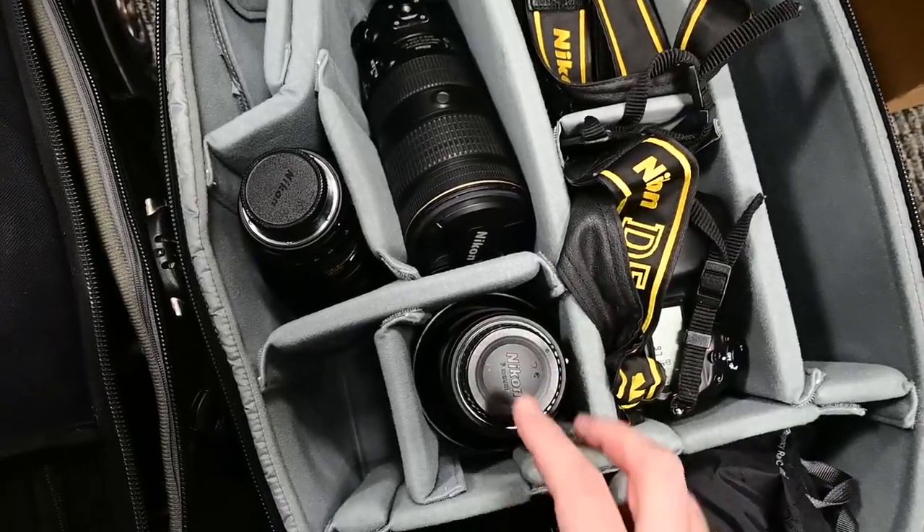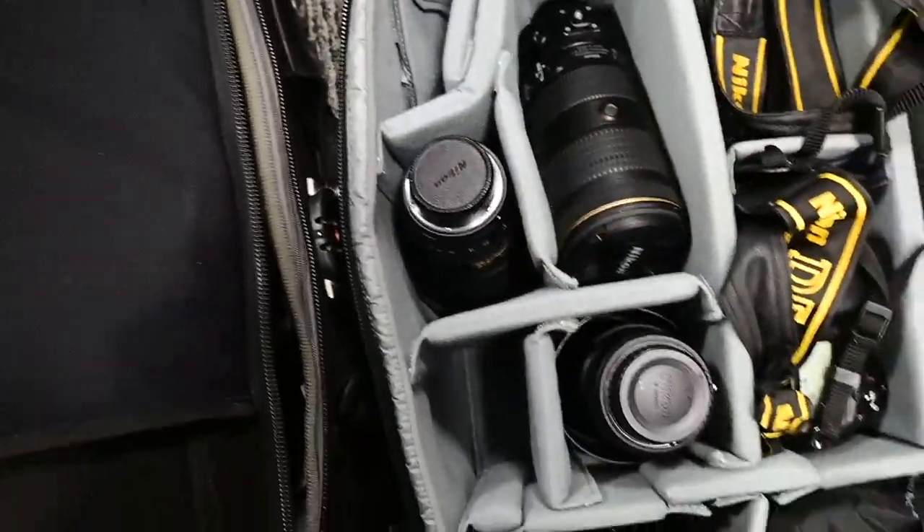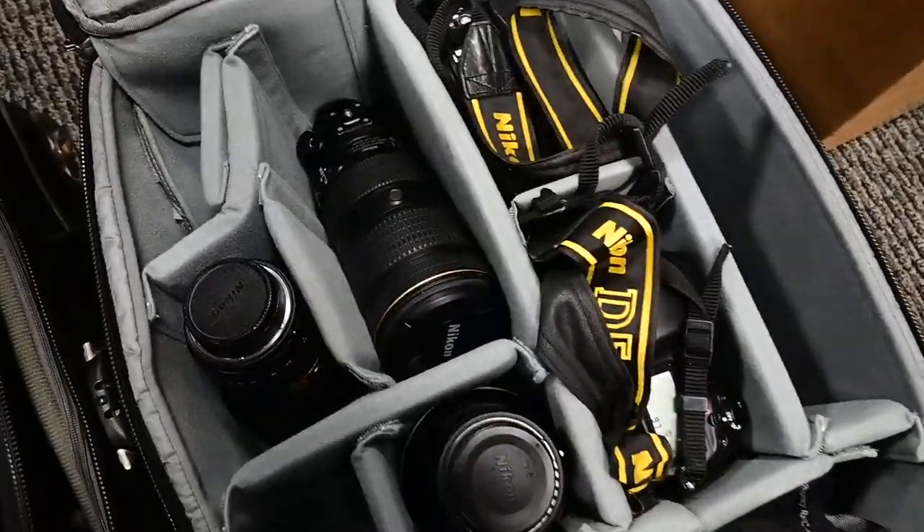And then Maddie right here is hooked up with a bunch of other stuff — a couple more D5s, 70 to 200, looks like a 300, 16 to 35, 24 to 70, speed light, another body going in there soon.